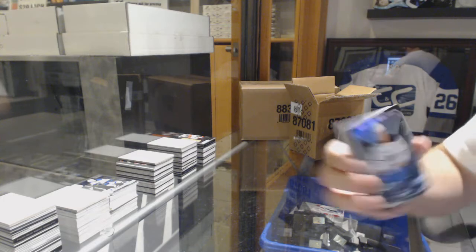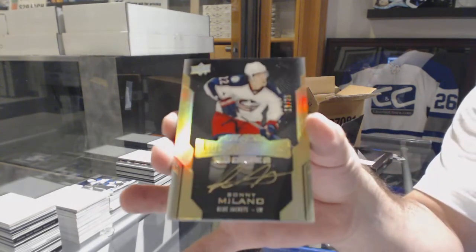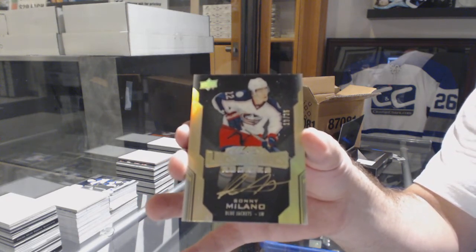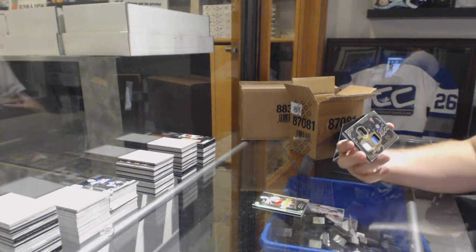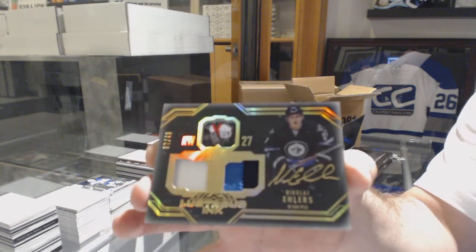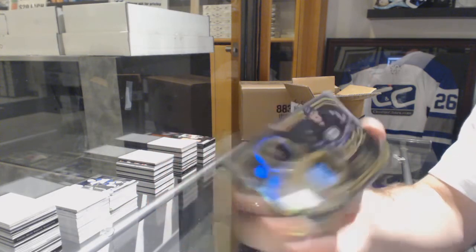For the Buffalo Sabres, Jack Eichel 299. Gold Rookie Auto to 35 for the Blue Jackets, Sonny Milano. Number to 49, Lustrous Inc. Dual Patch Auto for the Winnipeg Jets, Nikolai Ehlers. That's a big boy — Nikolai Ehlers Lustrous Inc. Dual Patch Auto.